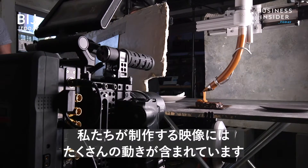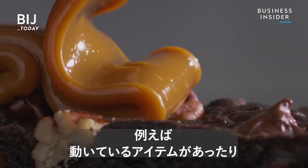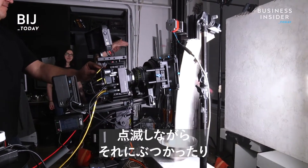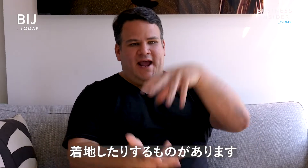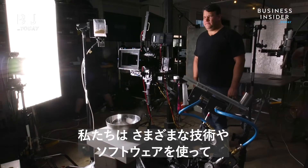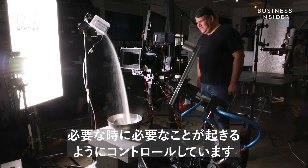In these food shoots that we create, we have a lot of moving parts. Basically, you'll have one item that's moving, something else that's splashing and running into it, something else that it's going to land on. We have to use a lot of different technologies and synchronizing software to basically allow those things all to happen at the exact moment we need them to happen.